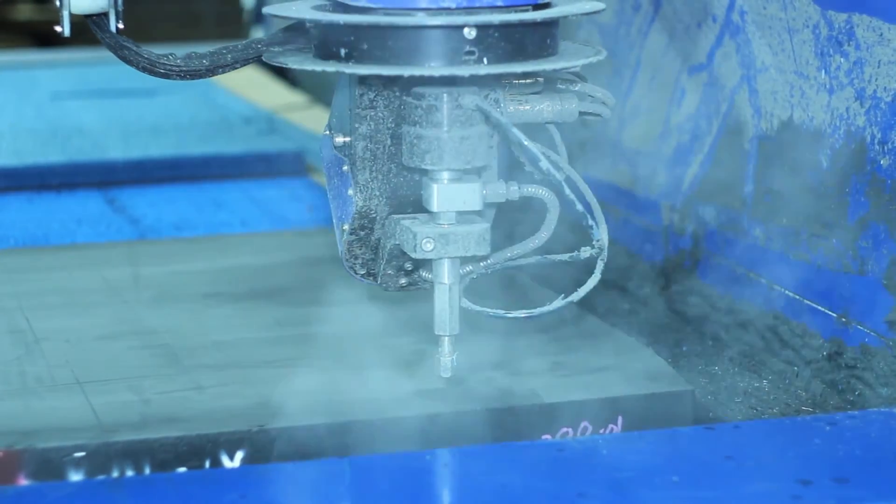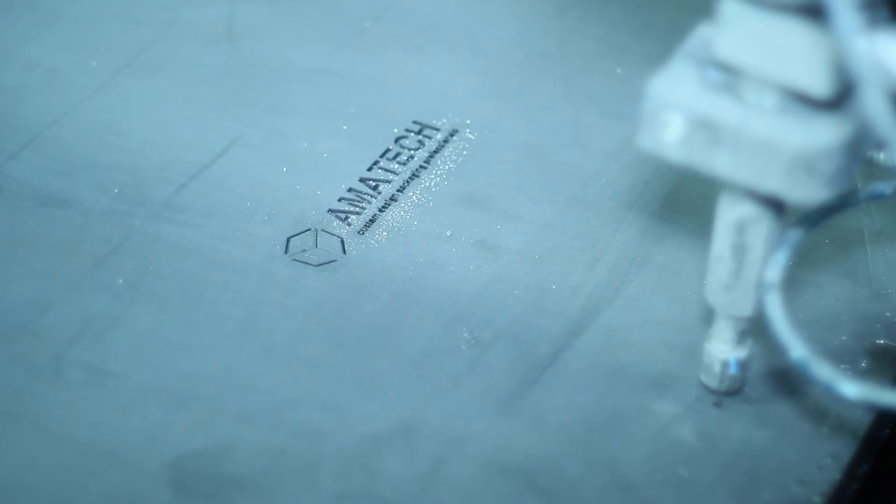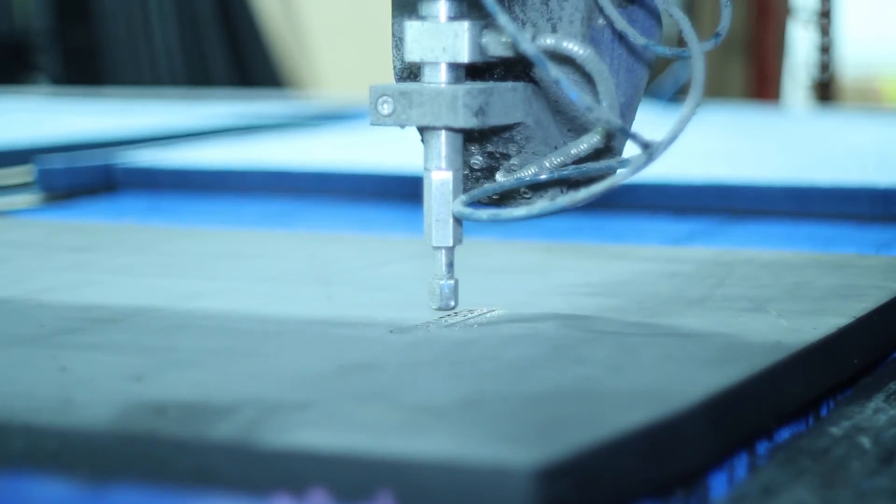At pressures up to 60,000 PSI, we can ensure your foam is cut precisely to meet your specifications. Our waterjet is also a green technology machine that produces no hazardous waste.